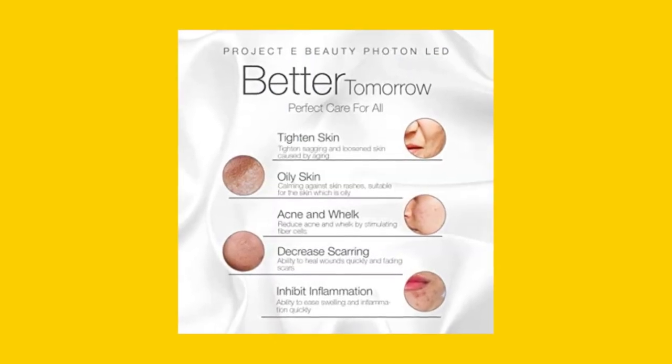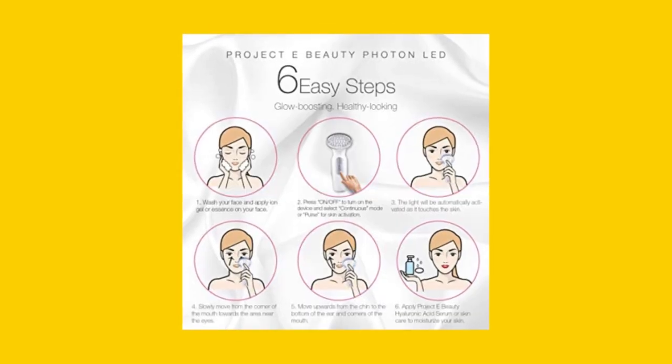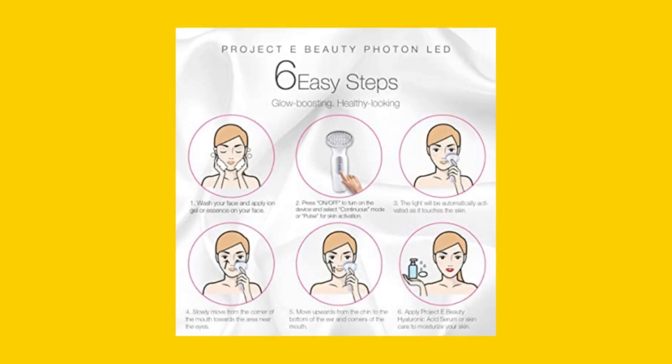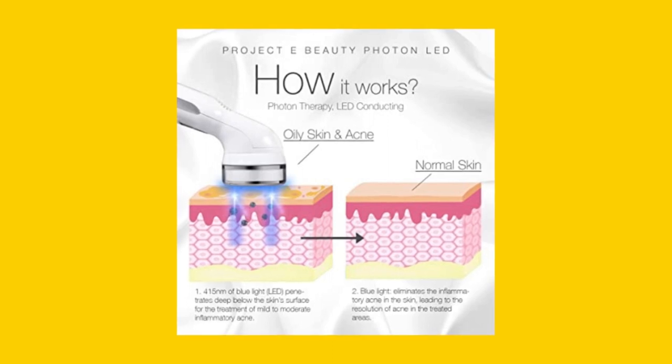It features two operating modes, pulsating and continuous, to help your skin adjust to light therapy. For beginners, the pulsating mode is ideal, as it offers quick bursts of light energy. Once your skin gets used to it, you can switch to the continuous mode for prolonged exposure.